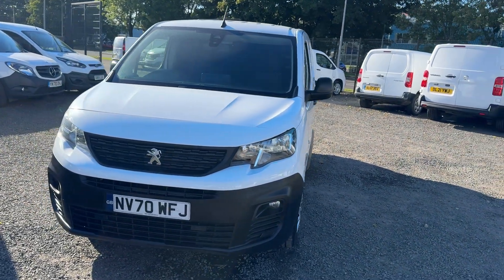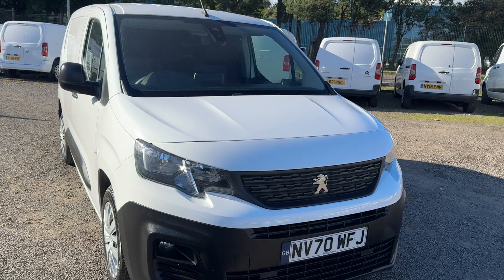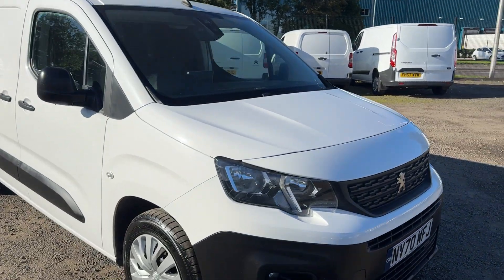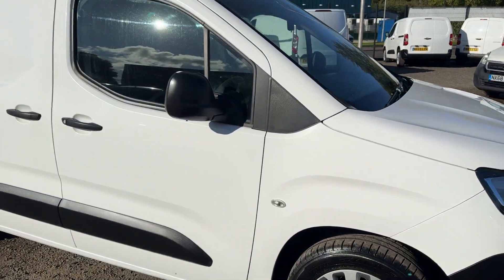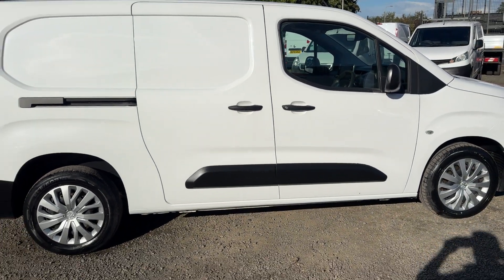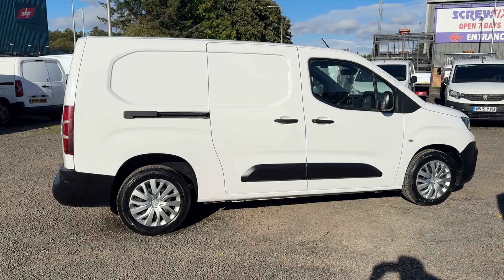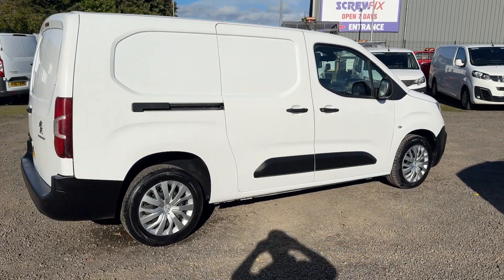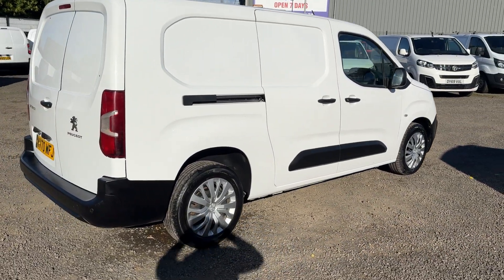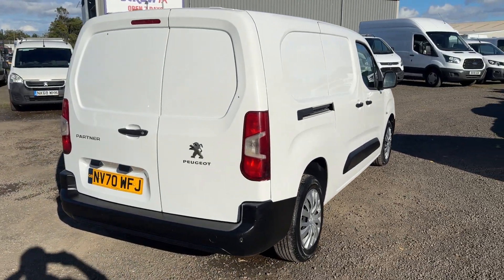Hi folks, hopefully I can take a couple of minutes of your time and show you around this Peugeot Partner crew van we have in stock. So this one is the Peugeot Partner L2 Professional, the longer wheelbase which helps to accommodate the rear seats.